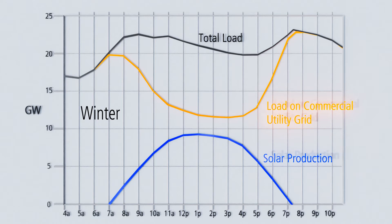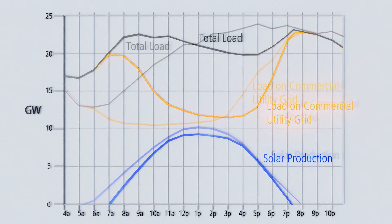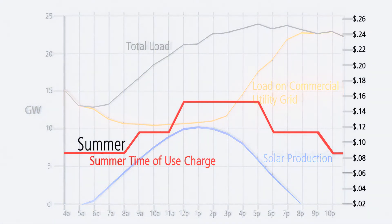As the solar production drops off at the end of the day, the grid must rapidly ramp up production. Currently, solar producers are able to sell their electricity at mid-day peak rates and buy electricity later in the day when it is generally cheaper. This means that solar installations can make a lot of financial sense.